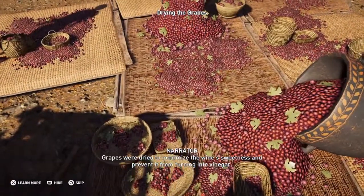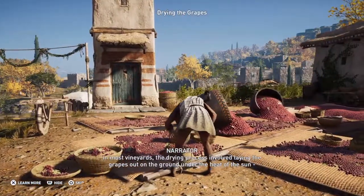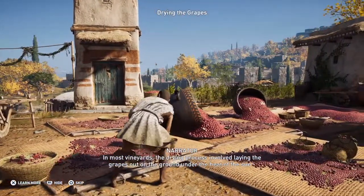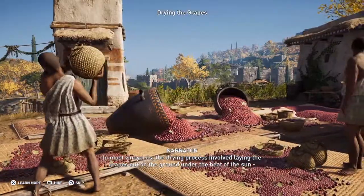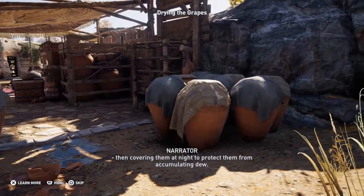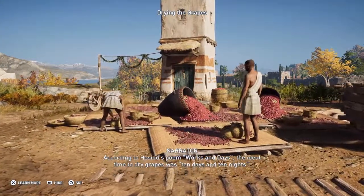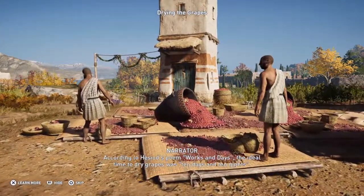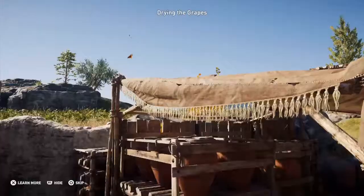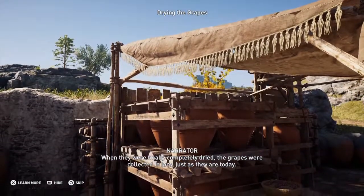Grapes were dried to maximize the wine's sweetness and prevent it from turning into vinegar. In most vineyards, the drying process involved laying the grapes out on the ground under the heat of the sun, then covering them at night to protect them from accumulating dew. According to Hesiod's poem Works and Days, the ideal time to dry grapes was 10 days and 10 nights. When they were finally completely dried, the grapes were collected in jars, just as they are today.